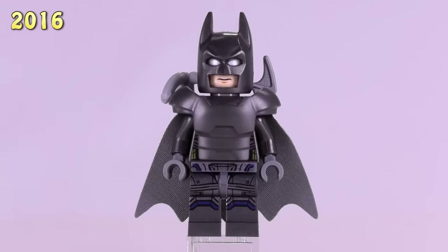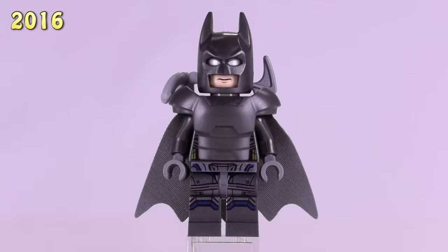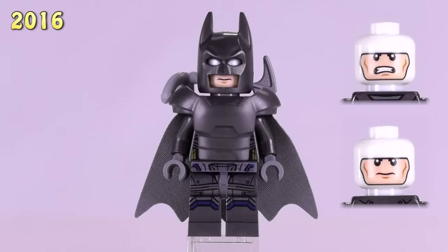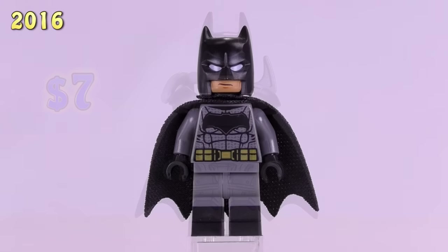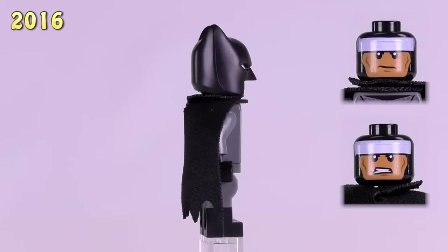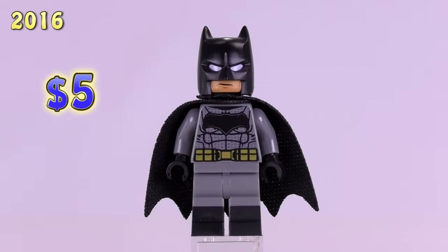Let's jump up to 2016 with one of my favorite Lego Batmans. This is from the Clash of Heroes set — this armored Batman has a glow-in-the-dark head, which I absolutely love. He's $7. And then also with detailing from the later DC movies, this Batman has a much larger insignia on his chest, dual-molded legs. He came out first in the Kryptonite Interceptor set plus one other. He is $5.